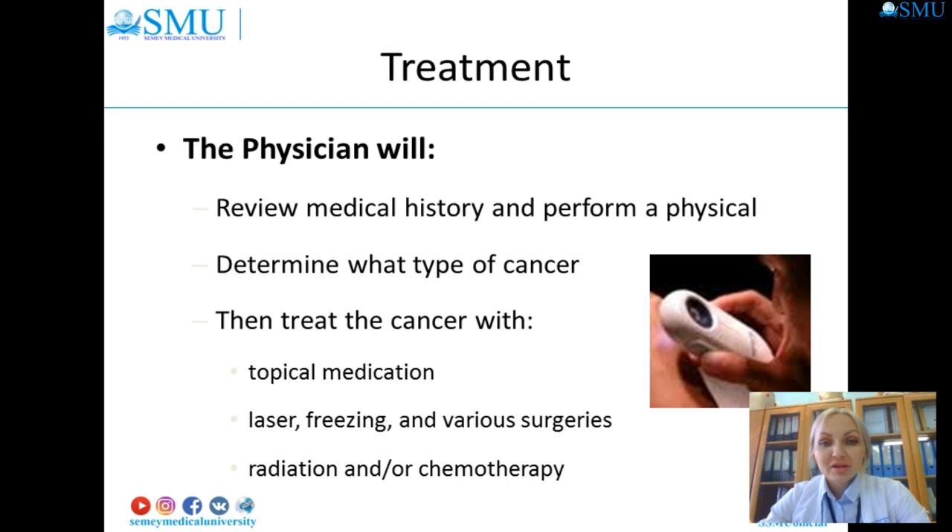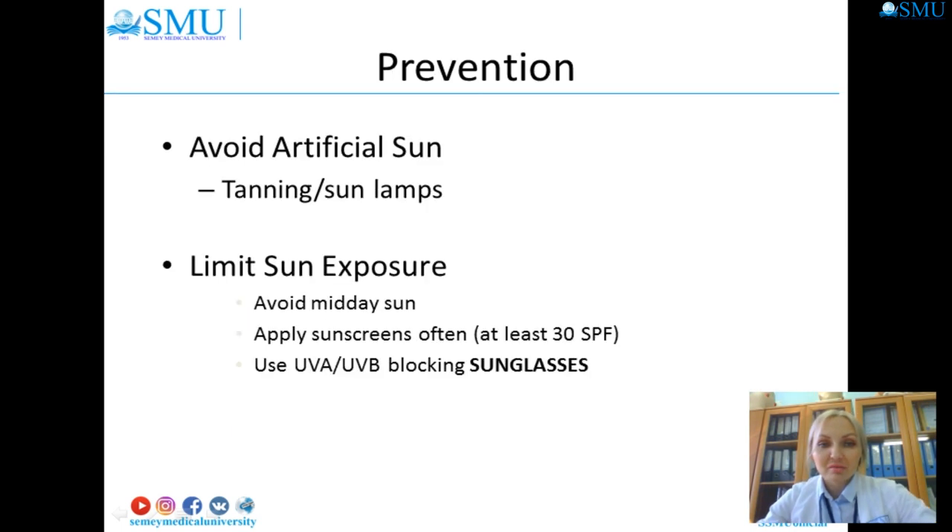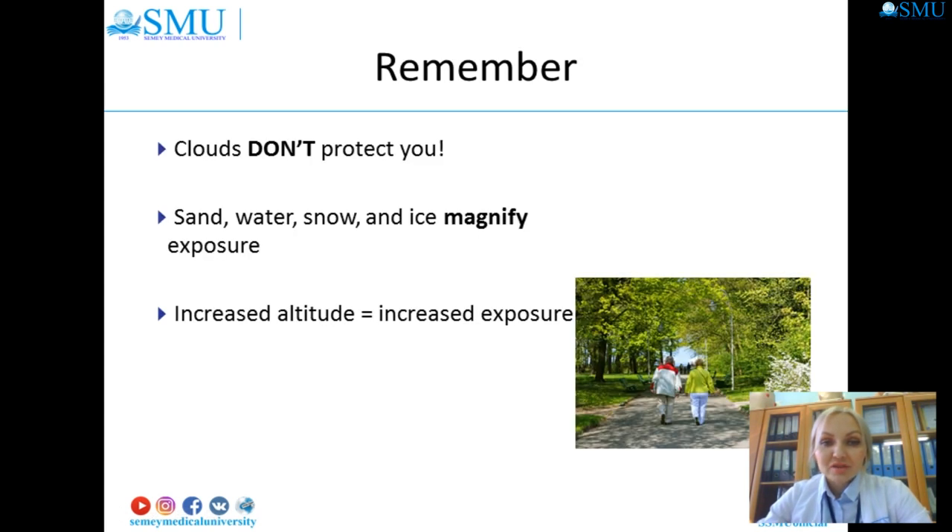The physician should treat the cancer with topical medication, laser, freezing, various surgeries, radiation, and other chemotherapy. Remember, clouds don't protect you from UV — neither does water or snow.